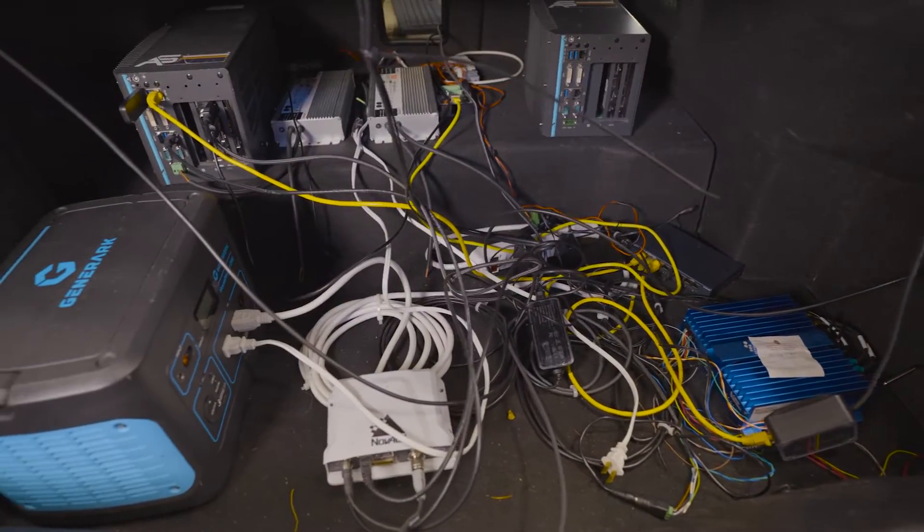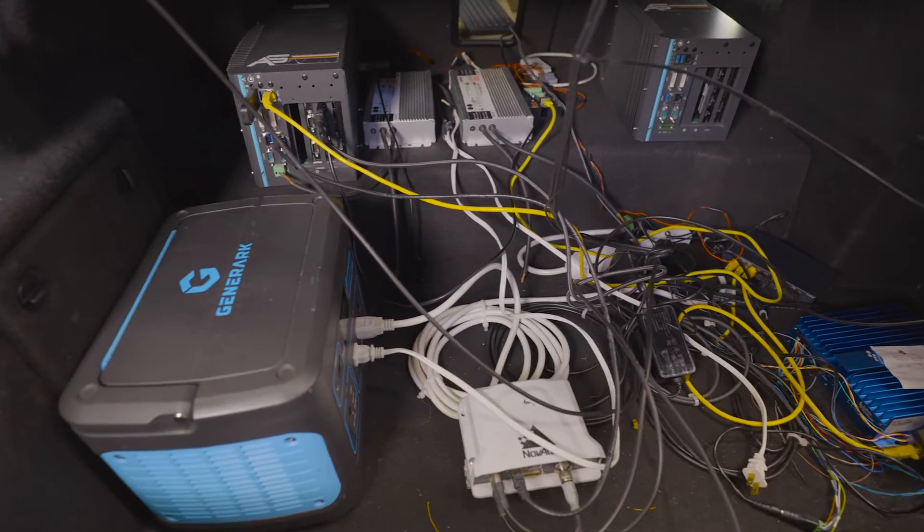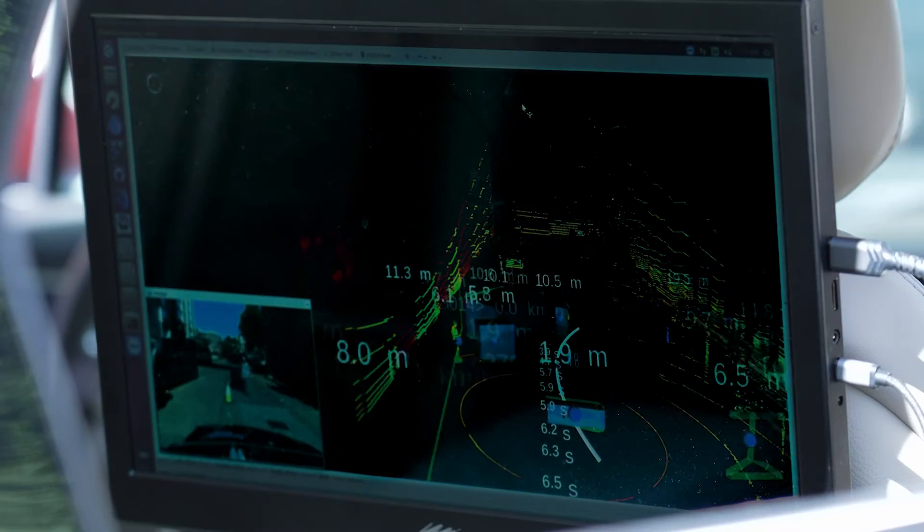The computers inside the vehicles act as our brains to make decisions and try to come up with the best driving plan, safely and efficiently.